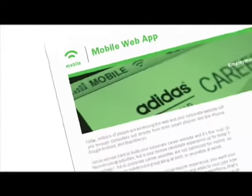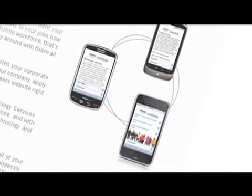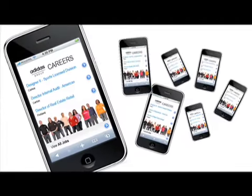This means job seekers can view your employment information quickly and easily, and from almost anywhere. With the mobile web app, you can not only have your career center optimized for mobile devices, you can also give candidates the ability to view your jobs and share them with their friends, extending the reach of your job postings.